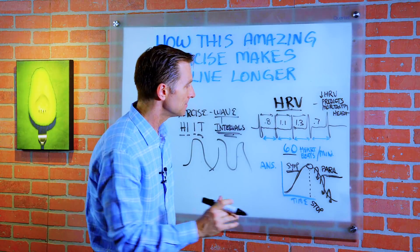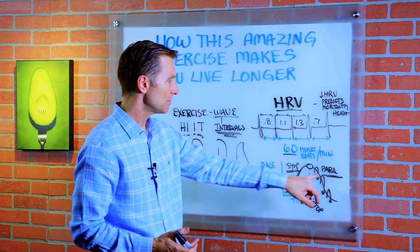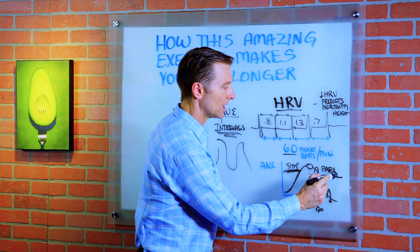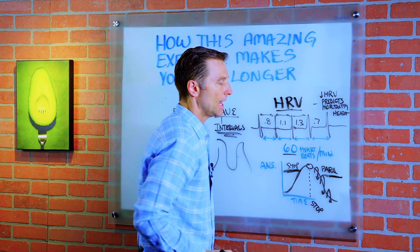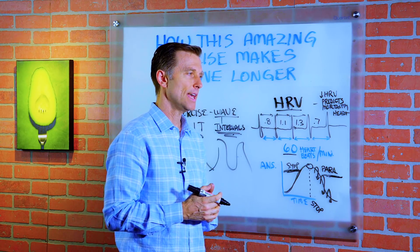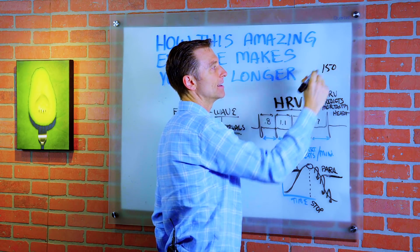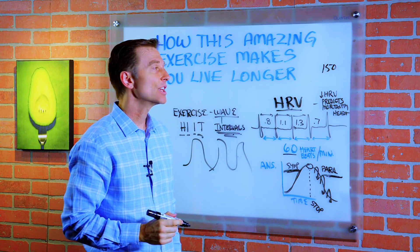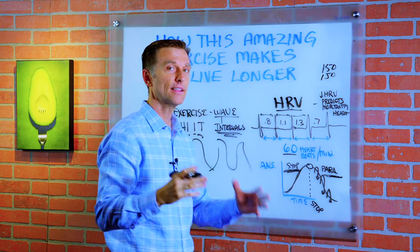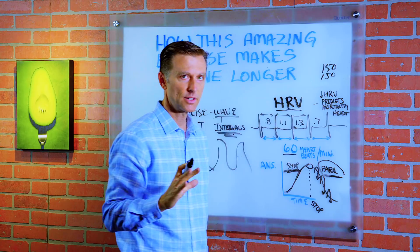One of the reasons for that is this: most people have a weakened recovery system, a weakened parasympathetic. They're heavy on the sympathetic — the stress system — and very weak on the recovery system. I had a patient who exercised and her pulse rate was like 150. She comes in the next day and it's still at 150. She has like no recovery going on at all.